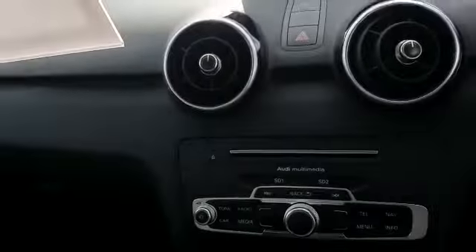It does have sat nav, and it also comes with cruise control.